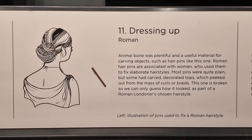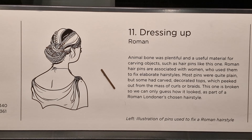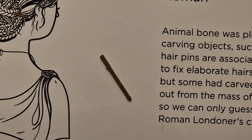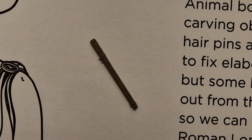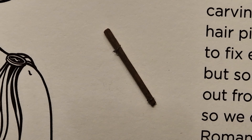The final thing to show you is this, which would have been used as a hairpin — a piece of animal bone. Found here, it would have been used in a bun or something like that to keep the hair in place. All this found at the site of this building.